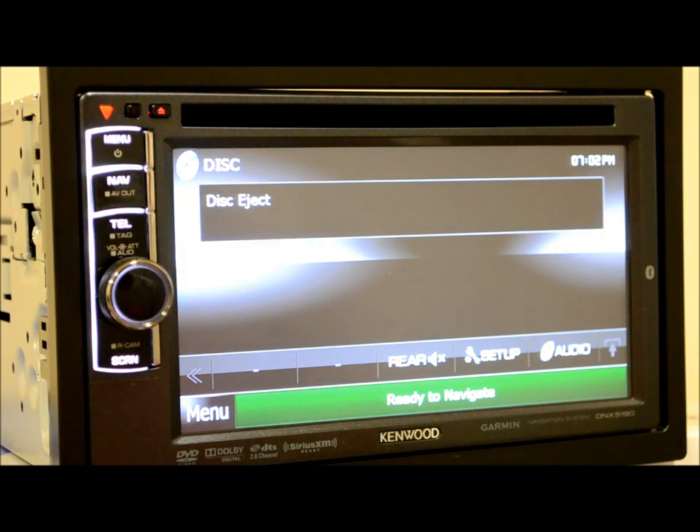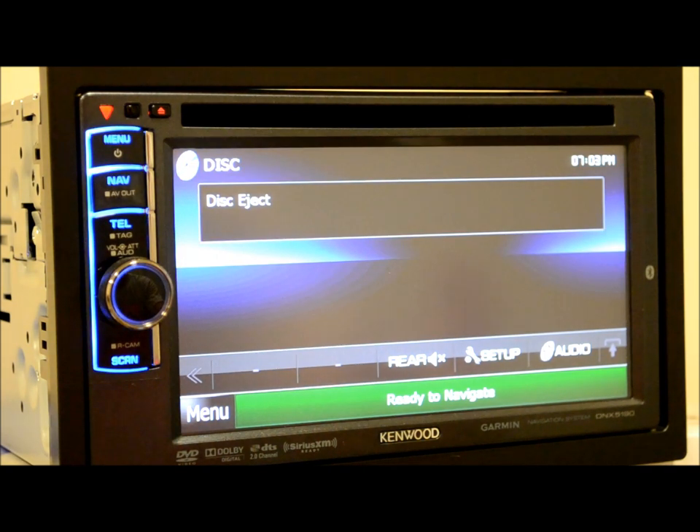The illumination colors are also customizable, so this will definitely match any vehicle you could throw it into. Another cool feature: it has a front and rear mode zone, so you could have GPS going on, a DVD playing in the front feeding to the rear, and Sirius going on at the same time — essentially three-zone capability with this unit.